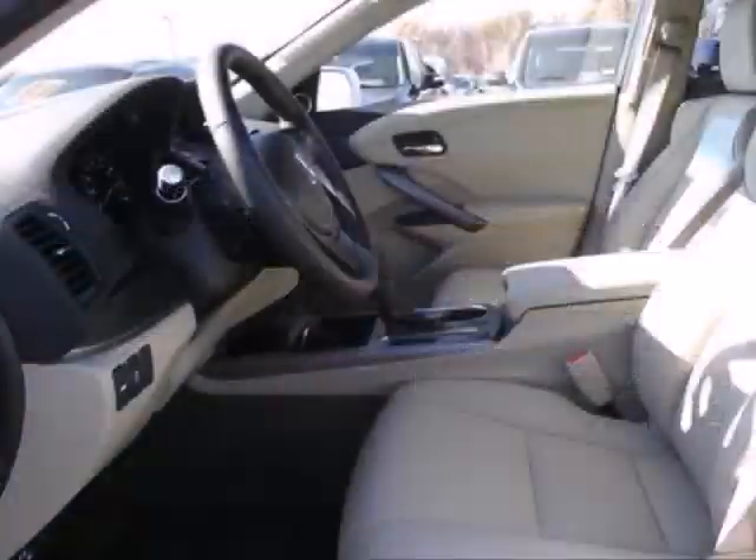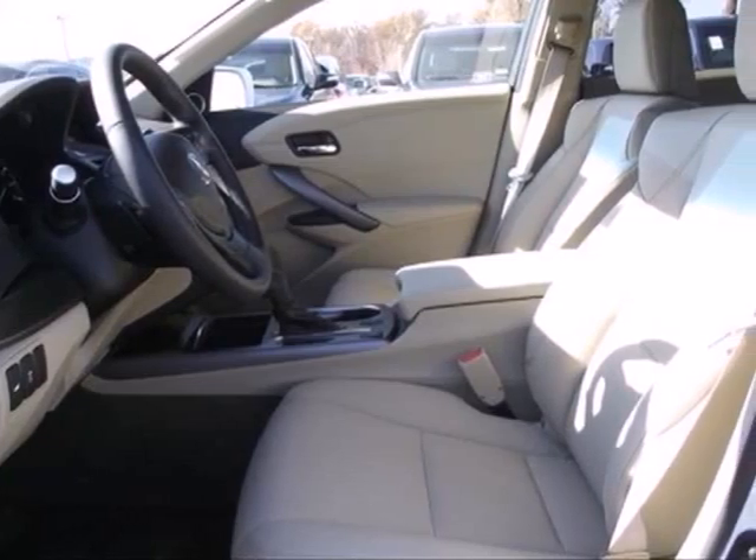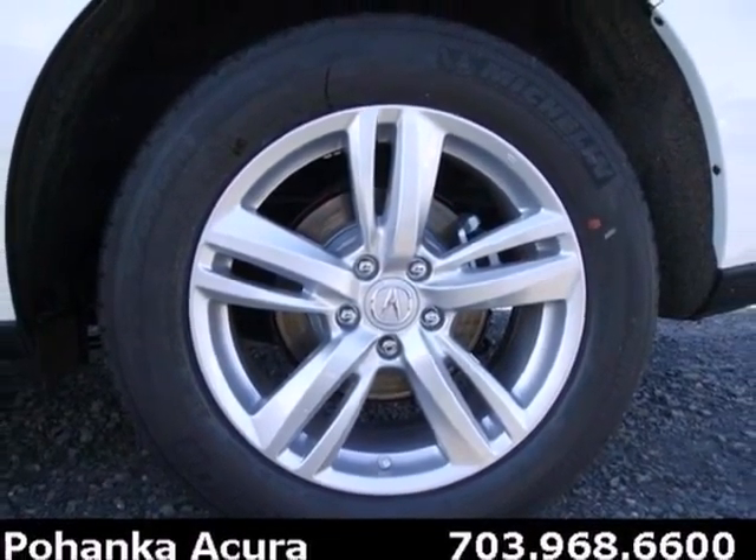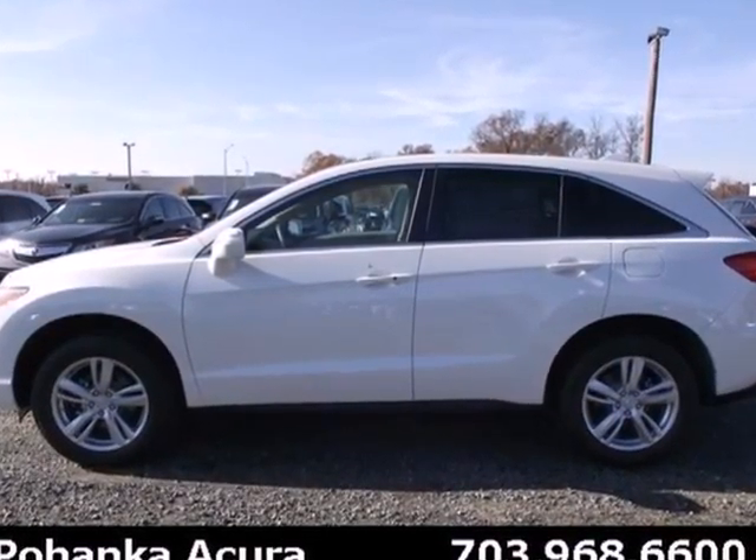The backup camera and Bluetooth make your life a little easier, while the multiple airbags and stability control keep your family a little safer. It's a fun-to-drive crossover dressed in family vehicle clothes. See how well it plays both parts when you test drive it today.